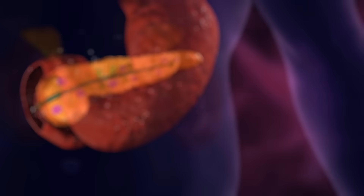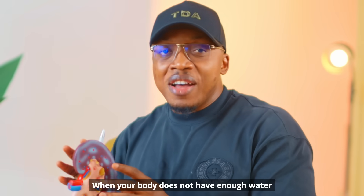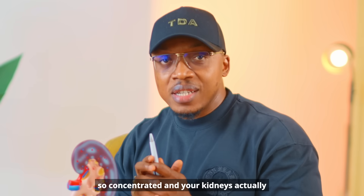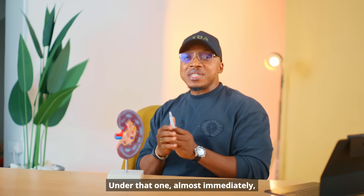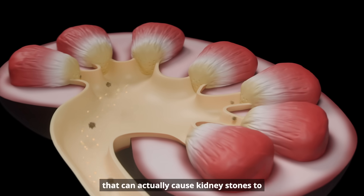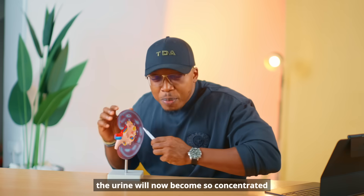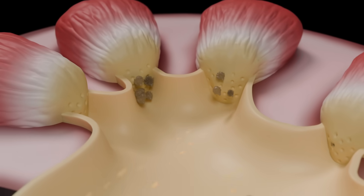Another thing is not drinking enough water — dehydration — especially in this hot weather. When your body does not have enough water to work with, things become so concentrated, and your kidneys actually need water to flush out the toxins. When you're dehydrated or taking things that cause kidney stones, the urine becomes so concentrated that stones start to form inside the kidney.